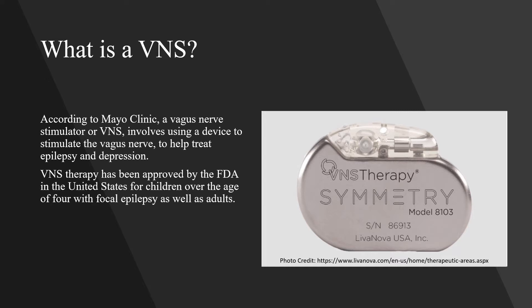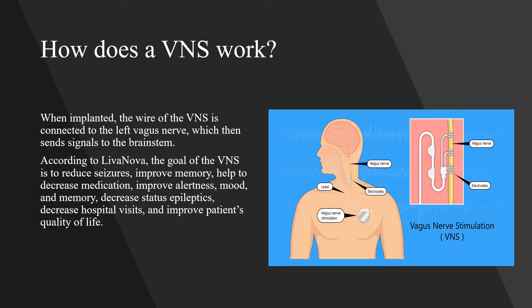According to Mayo Clinic, a vagus nerve stimulator or VNS involves using a device to stimulate the vagus nerve to help treat epilepsy and depression. VNS therapy has been approved by the FDA in the United States for children over the age of four with focal epilepsy as well as adults. When implanted, the wire of the VNS is connected to the left vagus nerve, which then sends signals to the brain stem.